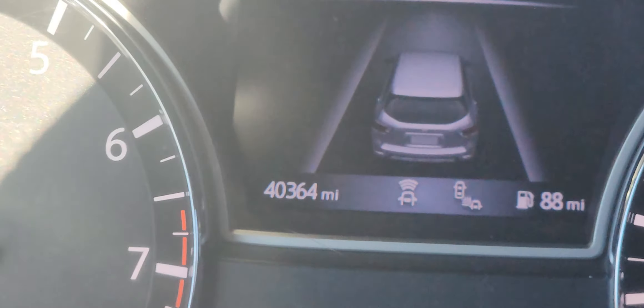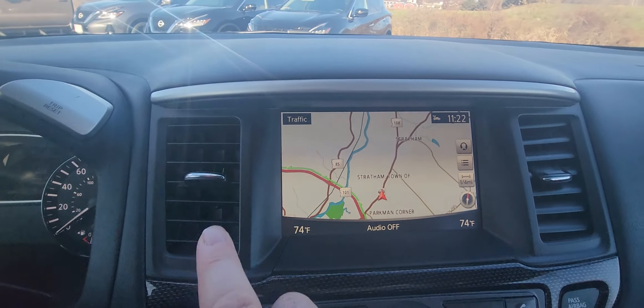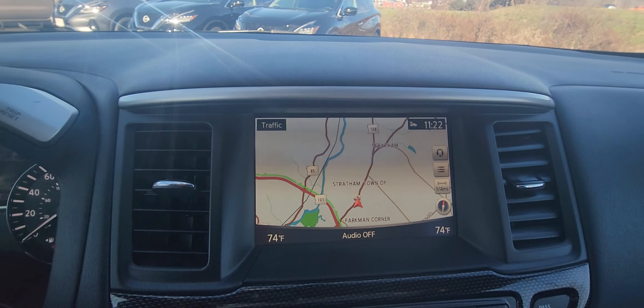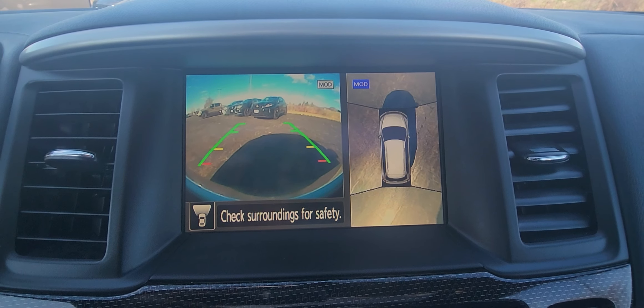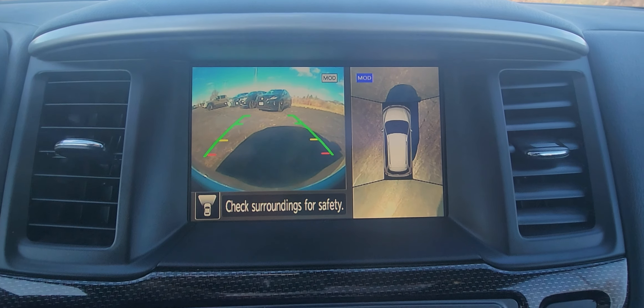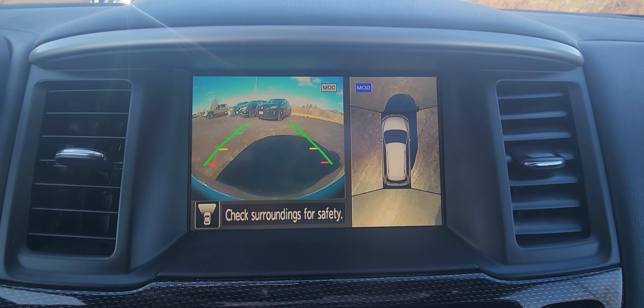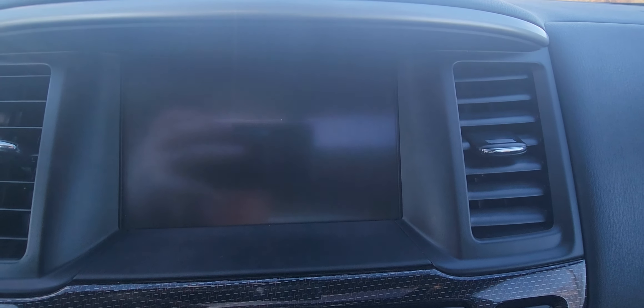Zooming in to show you the mileage — 40,000 miles — so this is a Nissan Certified Pre-Owned. Coming around to the big screen, you can see it does have built-in navigation. Hitting the camera button, I can show you that forward-facing camera, the overhead all-around camera monitor, and putting it in reverse shows you the backup camera along with the curbside view, which is really cool.